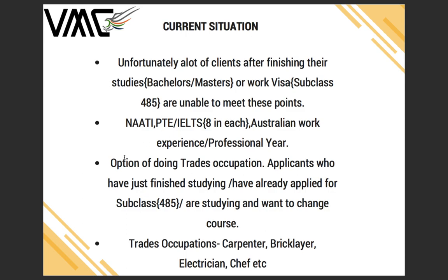This is where I come up with a solution. You can either switch to trades occupations — applicants who have started studying IT, engineering, or accounting can switch to trades, or if you have already finished your studies and applied for subclass 485 you can start doing trades occupations as well. Some examples include carpenter, bricklayer, electrician, and chef.